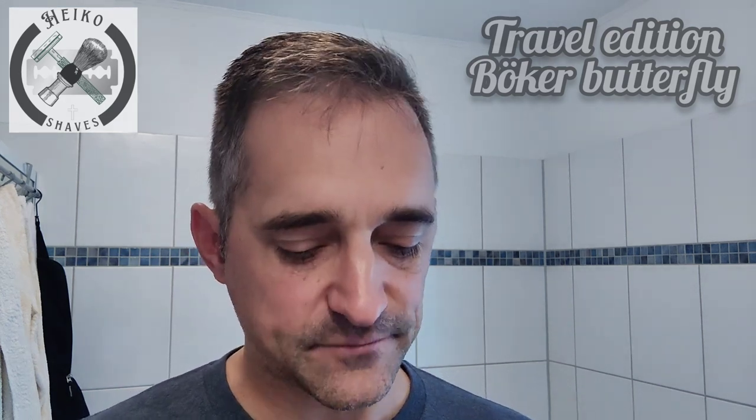First I was worried I wasn't going to have any content for you guys while on this trip. I went ahead and ordered a razor — this is made by Böker. A lot of English speakers would say 'Boca,' but the O with two dots, an umlaut, is pronounced as OE. So the name is Böker, and Böker is a pretty traditional knife-making company. They make cutlery, kitchen knives, and all kinds of sharp implements including razors.